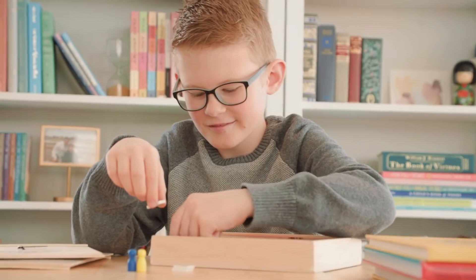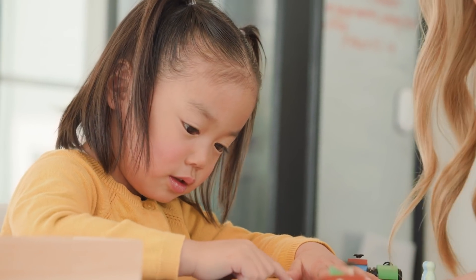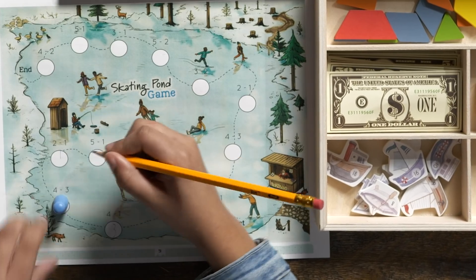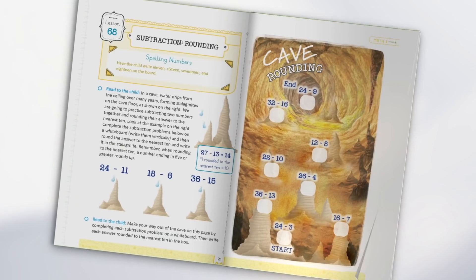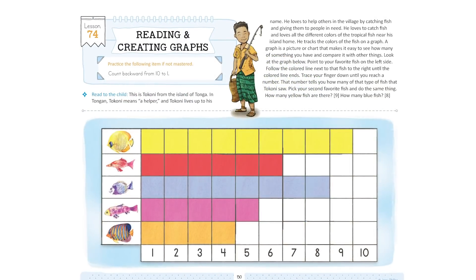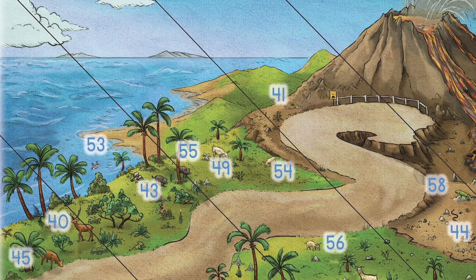The math is hands-on and fun, but it is carefully designed to maximize time and to be simple to teach — and that's why it's called Simply Good and Beautiful Math. It contains stories and meaningful connections to life. The beautiful and engaging full-color coursebooks include a large amount of diversity in their images and stories.